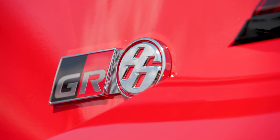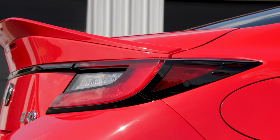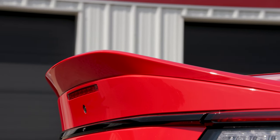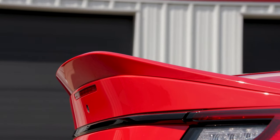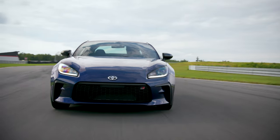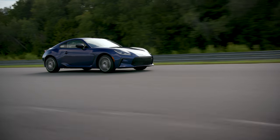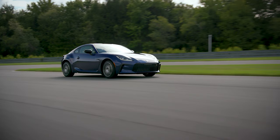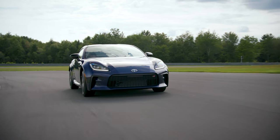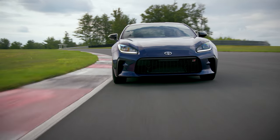Toyota has also focused really heavily on keeping the weight down. This is only about 77 pounds heavier than the outgoing generation, and considering it has more power and is stiffer, that's a pretty good accomplishment. The manual now weighs 2,811 pounds; the automatic is about 40 pounds more. Dimensionally, it's pretty much exactly the same — one inch longer, with the wheelbase just 0.2 inches longer, 0.4 inches lower, and the rear track widened just a little bit for more stability. The front-rear balance is 53/47, very close to that 50-50 neutral balance.